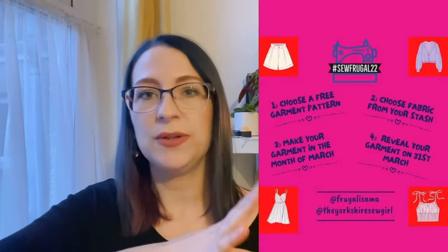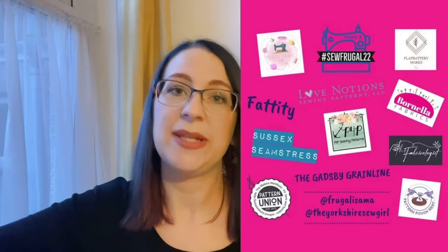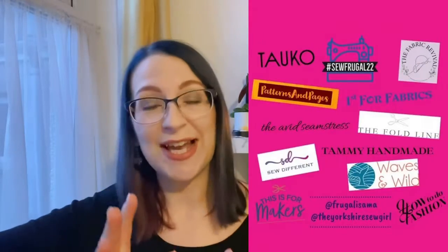They've created some graphics for us to use explaining the rules, and there are images of the different companies joining in with regards to prizes. Sam is sharing every day on her channel what the prize is going to be from those companies, so check out their channels. There are a lot of vloggers taking part — something like 70 or just over — which means two vloggers per day, which is phenomenal. So many different patterns and ideas to give you.